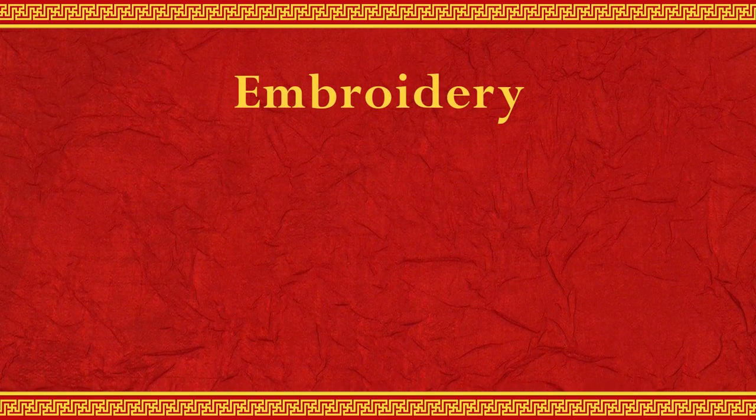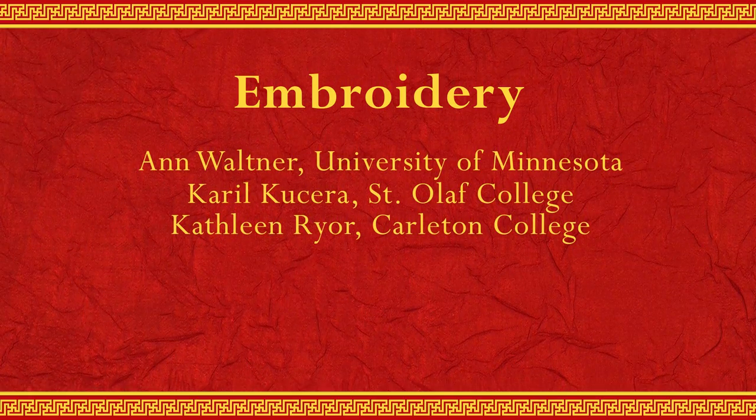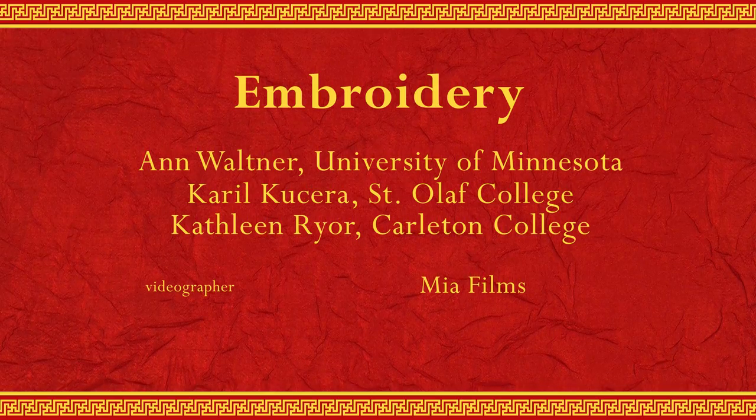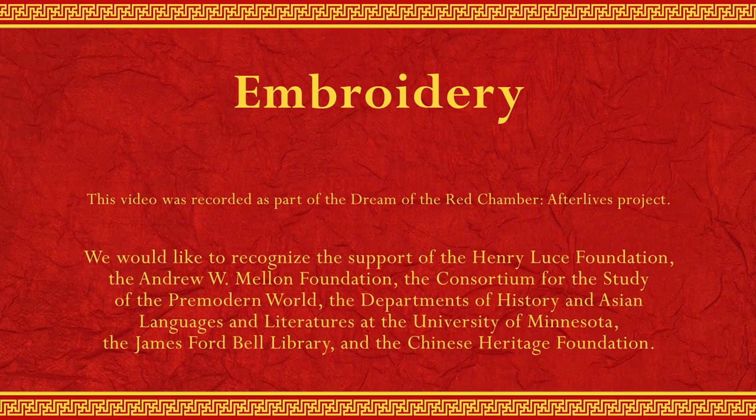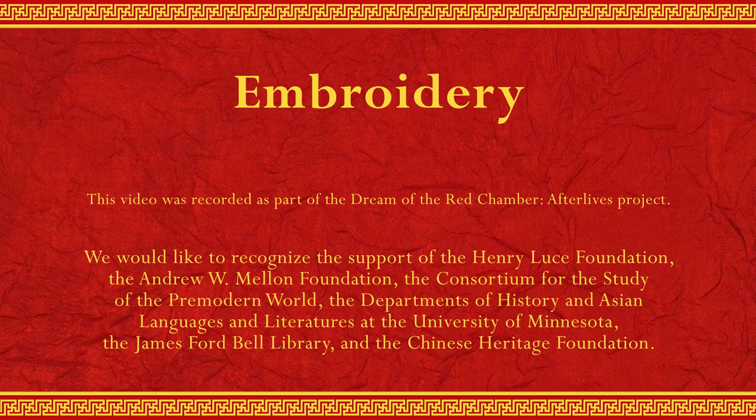In chapter 120, he both passes a civil service exam and wanders off to become a monk, so he has success on both levels. But the last 40 chapters are, almost everyone agrees, not by the same author — this is an addition to go for the happy ending.